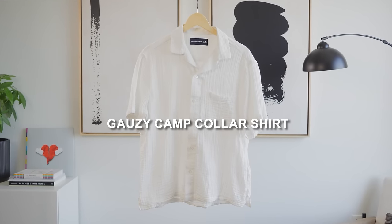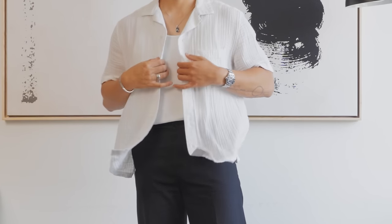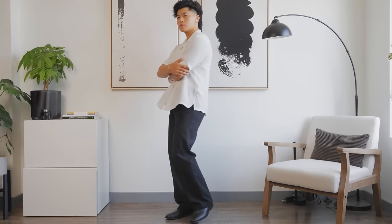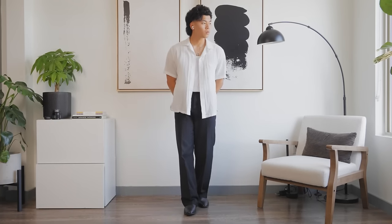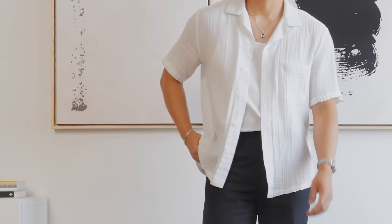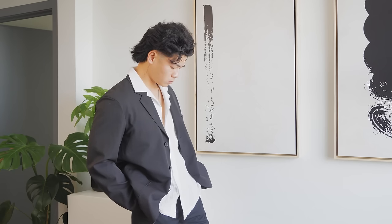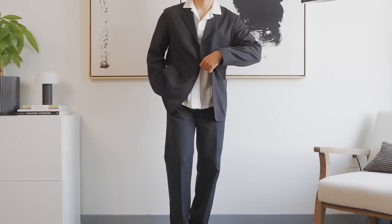Number nine: the Gauzy Camp Collar Shirt. What I love about this is the airiness and just how soft it is — whenever you pick this up you'll feel how soft and light the fabric is, and it's very breathable. It does have a slimmer fit, which is much different from the other camp collars I talked about earlier, so if you don't like relaxed fits this one is for you. When I think of vacation shirts, this is the shirt that comes to mind. There's also a nice subtle texture to this piece. You can wear it over a tank top, on its own, or even layer it over a blazer — just unbutton a few buttons and it looks great.